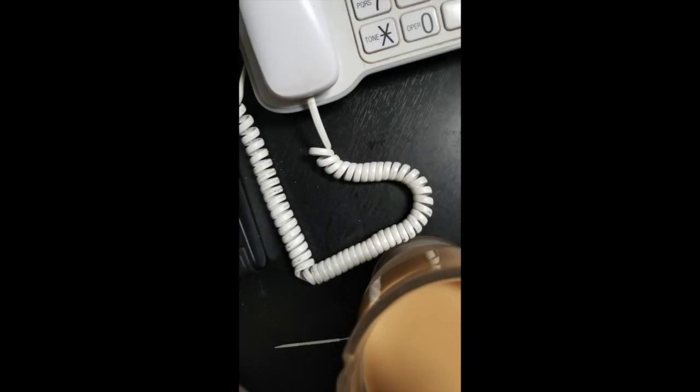This one's pretty obvious. This is on my desk — it's a landline phone, and here's the cord. It's an incomplete heart, but it is there. I like that one.